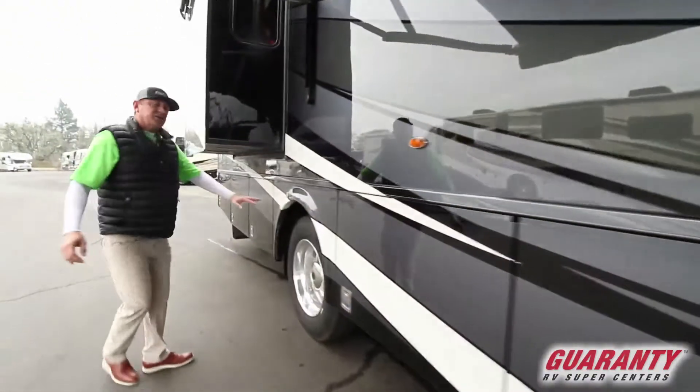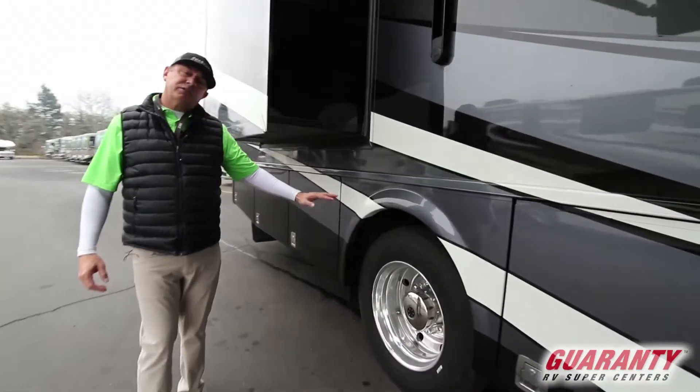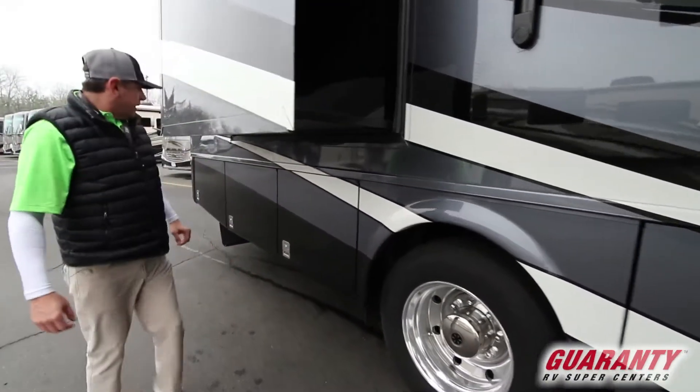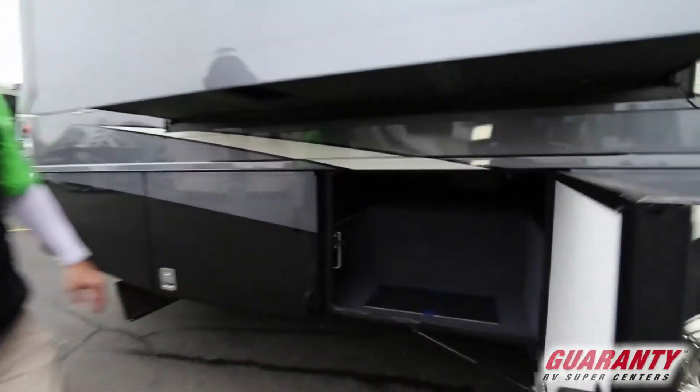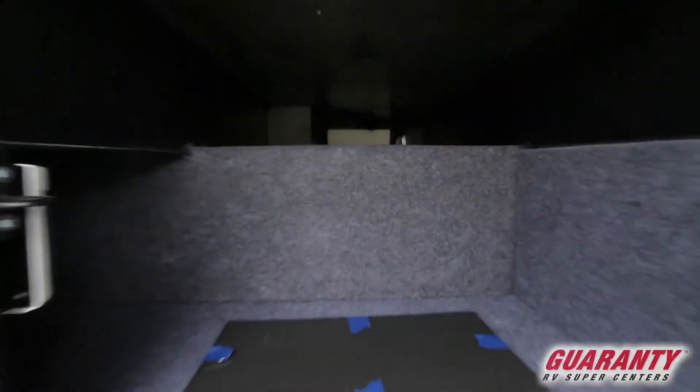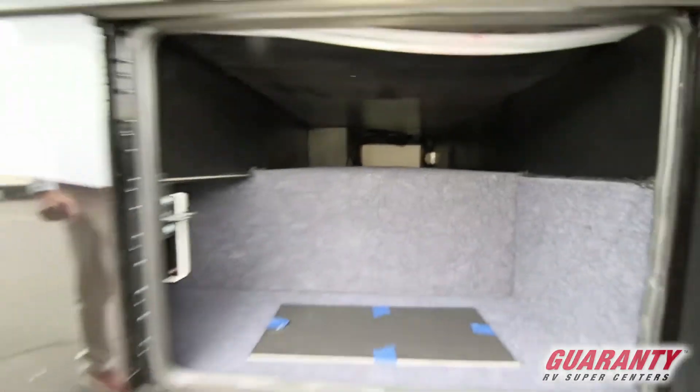We've got the chrome finish notches here. The oversized wheels and tires help with the drivability, which is very important when you're traveling. And again, we've got another pass-through unit here. You've got those chairs, those tables, those kind of things — when you're trying to find a place to put them, here we go.